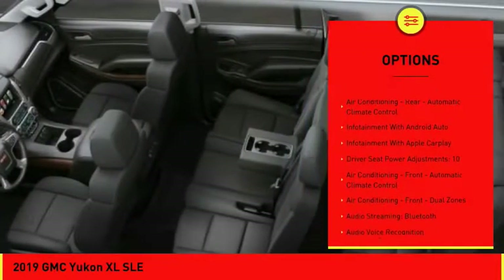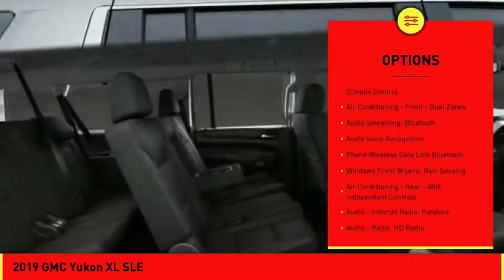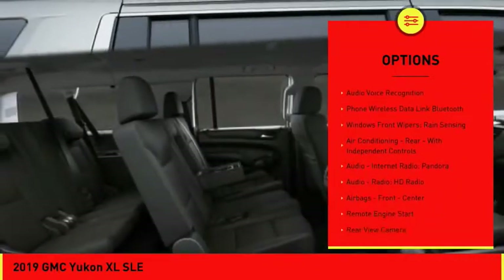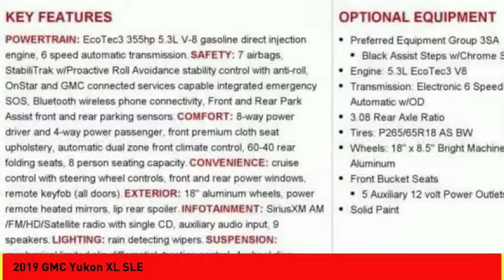Remote engine start, traction control, stability control, power steering, cruise control, trip odometer, child safety locks, airbags — front, center — fog lights, power brakes.